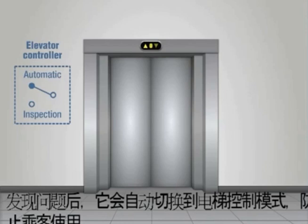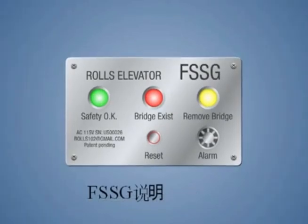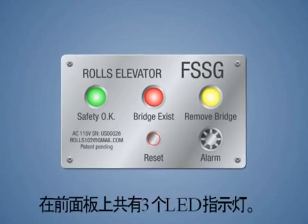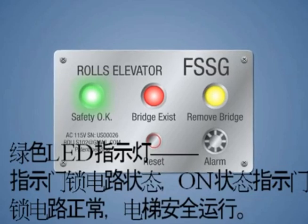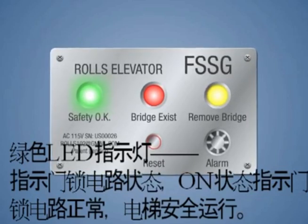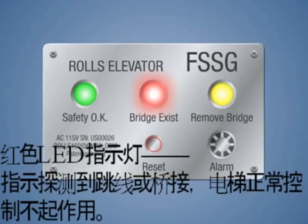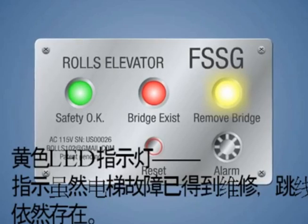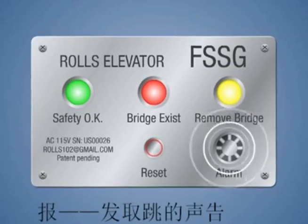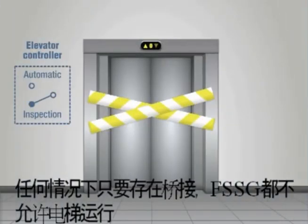Upon detection, it automatically switches the elevator control from automatic to inspection mode, thus preventing passengers from using it. Taking a look at the front of the FSSG, you'll note there are three LEDs on the front panel. The green LED indicates the status of the door lock line — on state indicates that the interlock circuit has integrity and the elevator is operating safely. The red LED indicates a jumper or bypass has been detected and the elevator has been switched from automatic to inspection mode. The yellow LED indicates that although the elevator failure has been repaired, the jumper or bypass still exists. The alarm warns loudly until that jumper or bypass is removed and the situation rectified. Under any circumstances, the FSSG keeps the elevator out of automatic mode as long as the bypass exists.